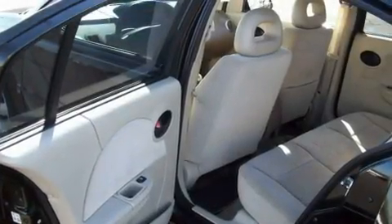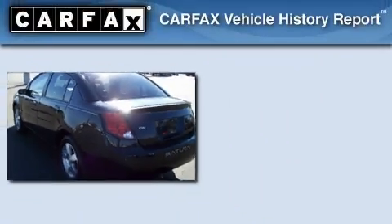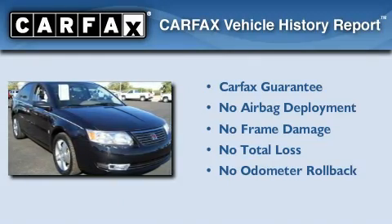With an EPA estimated rating of 35 miles per gallon on the highway, fuel efficiency does not take a back seat. Not to mention that this Saturn qualifies for the Carfax buyback guarantee.